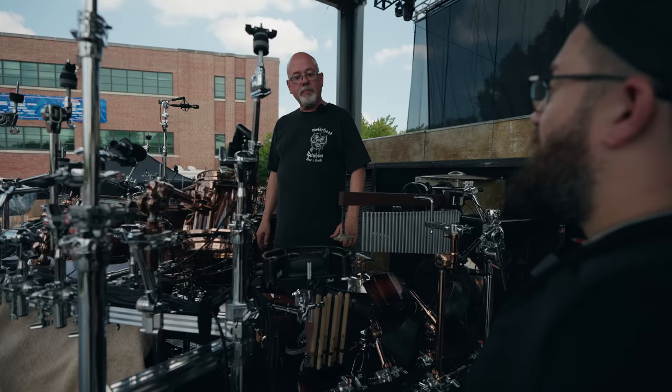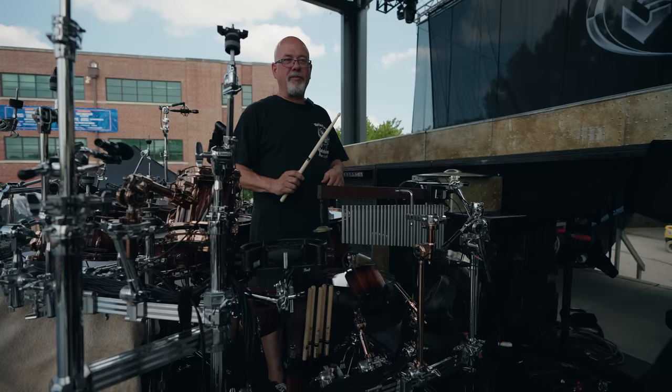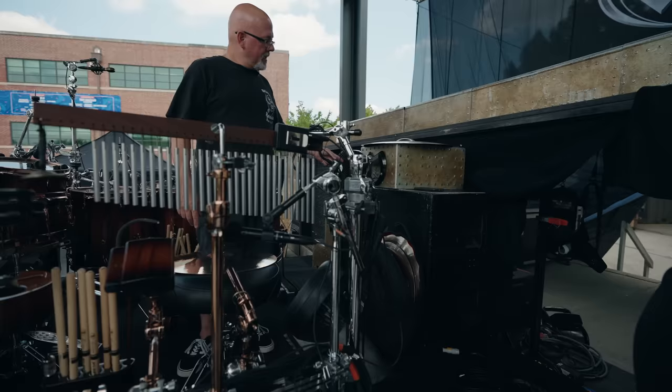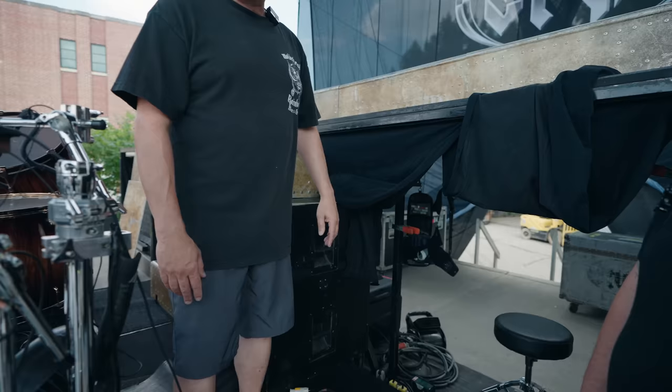The custom stick is probably more of a 5B diameter. All specs are on Todd's website and Promark's website. There's also a fan with a PVC pipe going through the drum riser that connects to an icy breeze air conditioning unit — so literally pretty cool for Todd while he's playing.